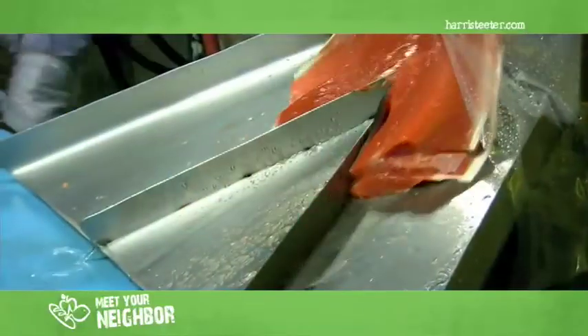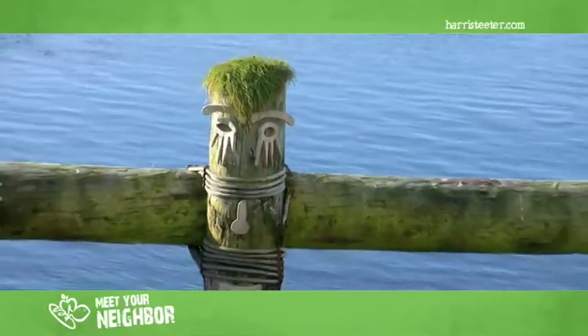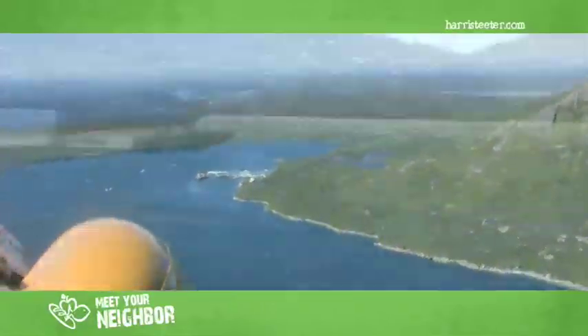We do halibut flutches. We do canned product, a quarter pound. We're a remote location — 100 miles from the city of Kodiak. You have to get here by plane or by boat; there are no roads that come down here.